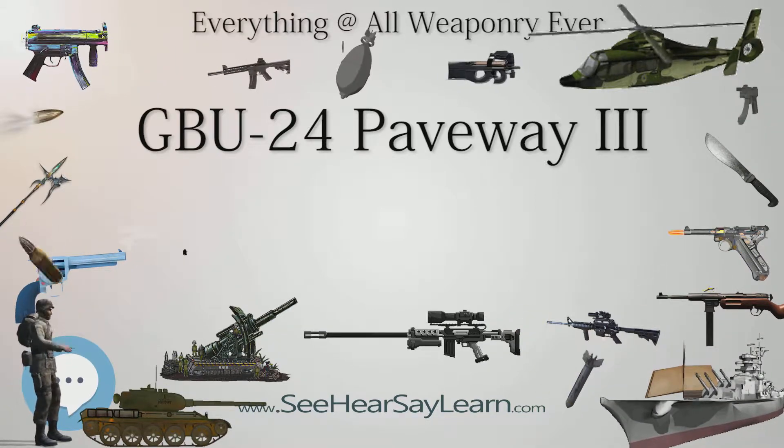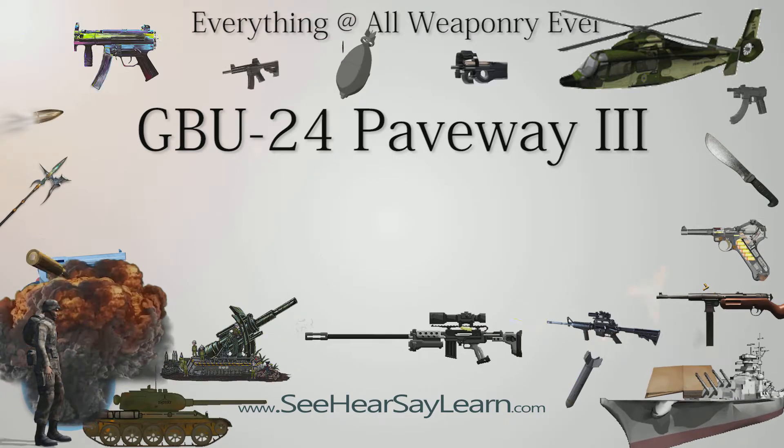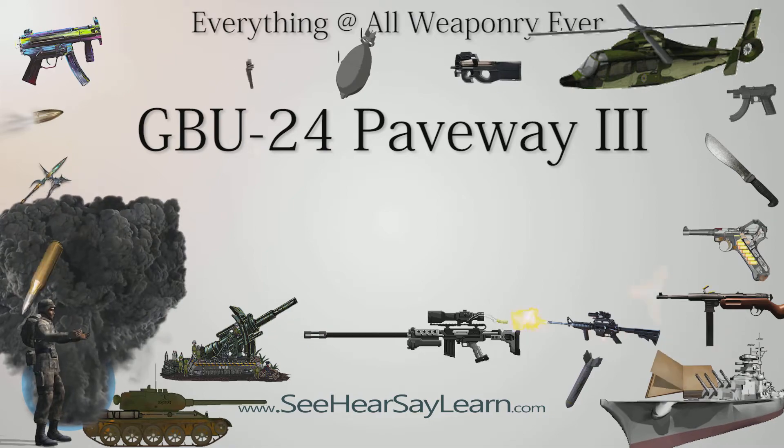Type: laser-guided bomb. Place of origin: USA. In service: 1983. Designer: Texas Instruments. Designed: 1980. Manufacturer: Raytheon. Weight: 1,050 kg (2,315 lbs). Length: 4.39 m (14 ft 5 in). Diameter: 460 mm (18 in). Filling: Mark 84 bomb as warhead. Filling weight: 910 kg (2,000 lbs).